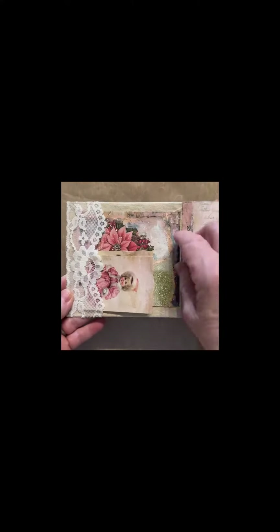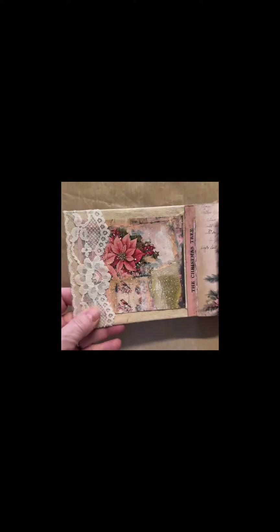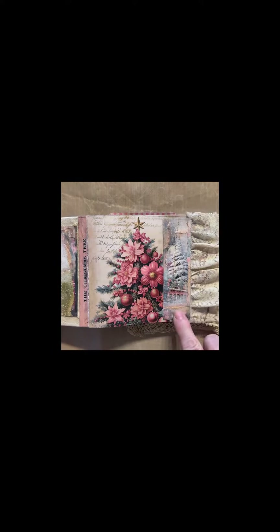I'm revealing my pink Christmas book for 2023. It will keep all my Christmas memories for this December. I'm on the design team of Sweet Pea Curiosity, and I used four of her digital downloads from her Etsy shop.